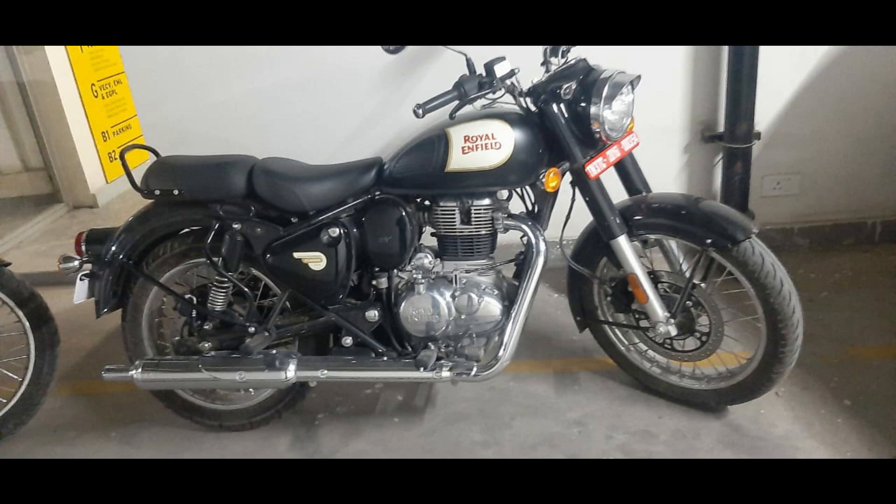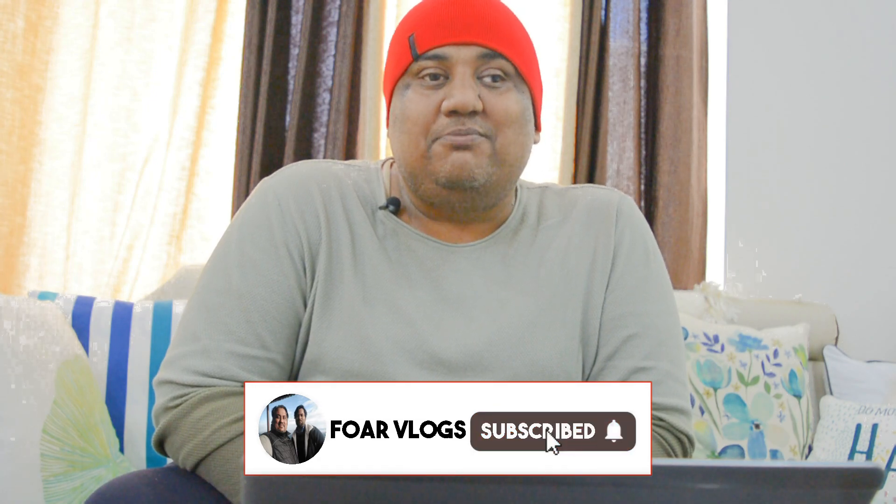I hope you all enjoyed this video. If you liked it, please like, share, and subscribe. We are also trying to get some exclusive preview shots of this bike to show you very soon. With that, this is Nitin and Vivek signing off from Four Vlogs for the day. We'll see you very quickly in another new video — till then, stay tuned, stay safe, stay secure. Bye bye.